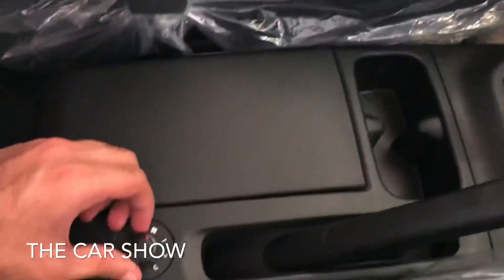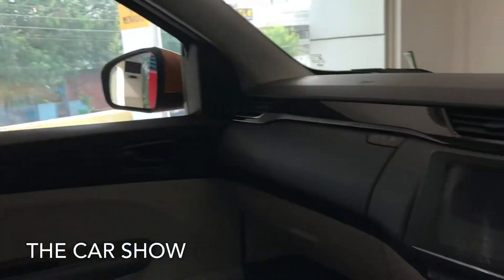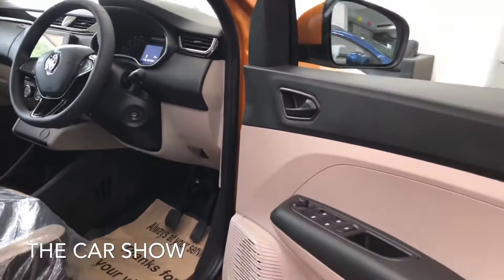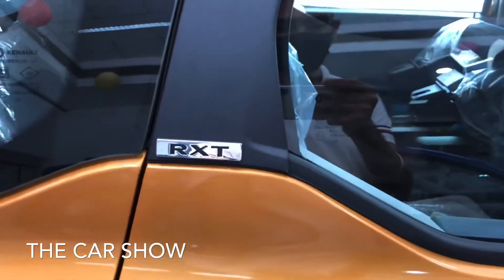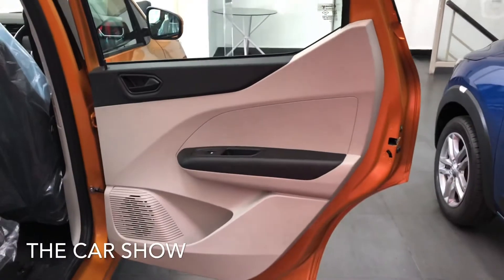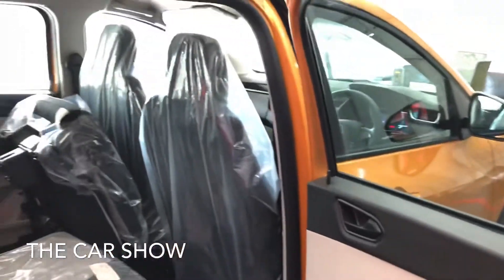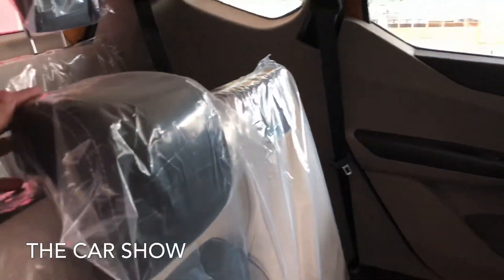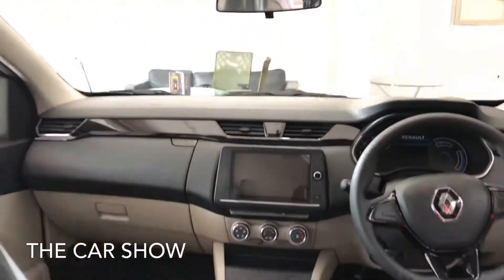The rear vents are provided for rear passengers. The fabric seats are fixed and you can check the back seats. This car has a seven-seat option. The back door has a black and beige finish, and there are adjustable headrests in the rear.